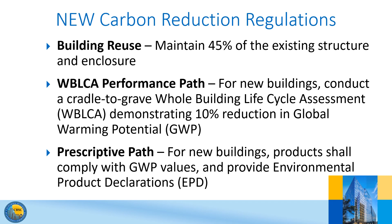To maximize flexibility, three alternative compliance pathways are provided in CalGreen. The Building Reuse Pathway does not require a building be reused, but if a building is reused, it is required to maintain 45% of the existing primary structural elements and enclosure. If this cannot be achieved, the regulations point to the other two pathways available.